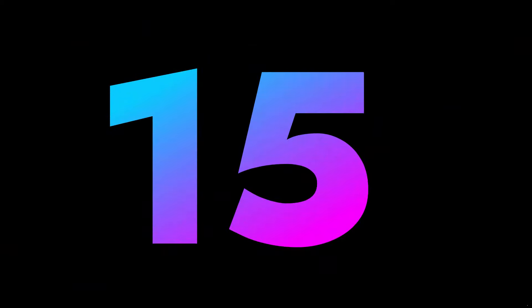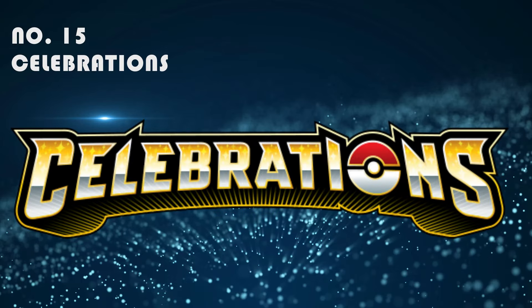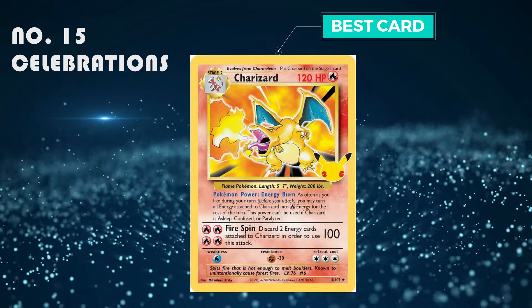Number 15: Celebrations. Personally I don't think they should bring back old cards from old sets — it was quite a cool idea though. The best card is the Charizard that everybody should know, and it's selling for around 60 pounds.